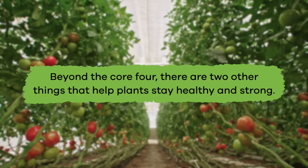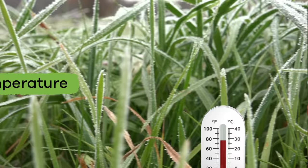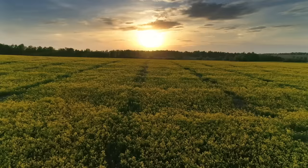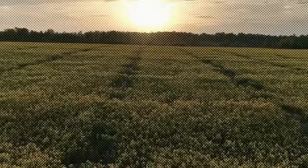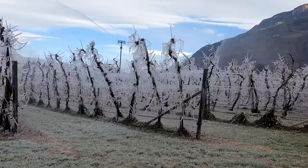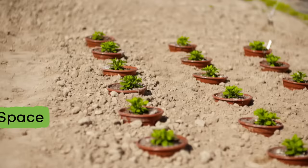Beyond the core four, there are two other things that help plants stay healthy and strong. The first is temperature. Most plants grow well in warm daytime temperatures and cooler nighttime temperatures. If it is too hot, plants will dry up and die. If it is too cold, they will freeze.